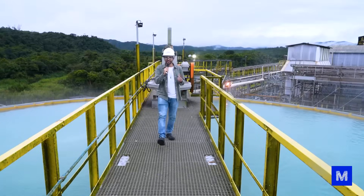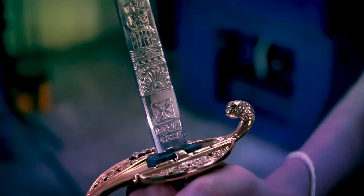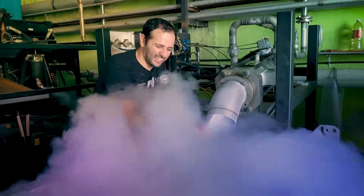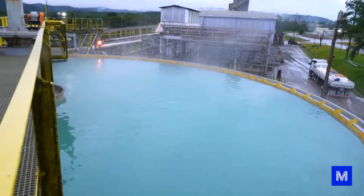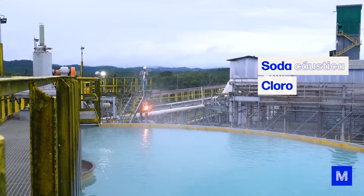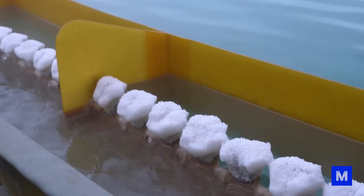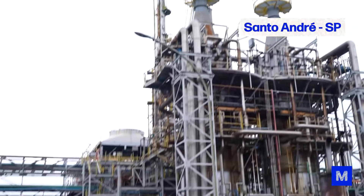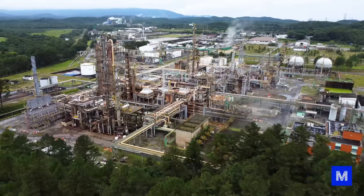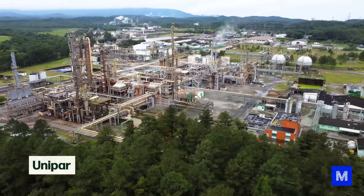Today we're going to visit a giant chemistry lab. Shall we check it out? See this greenish pool? This is just water with salt, but it's going to turn into chlorine, caustic soda, bleach, and even raw material to make plastic. We came all the way to Santo André in the metropolitan region of São Paulo to visit one of Unipar's three factories. The cool thing here is that we'll get to see chemical reactions that we're used to seeing at school or on Manual do Mundo being used on an industrial scale.